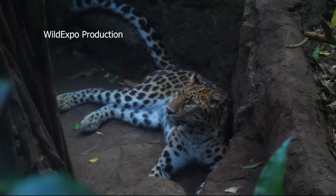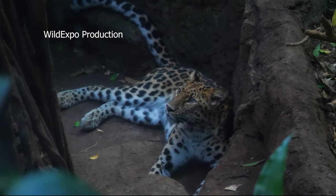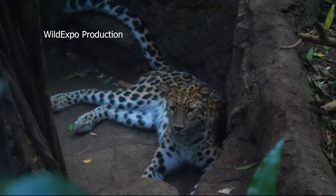In the wild, leopards typically have a lifespan of about 10 to 15 years, although some individuals may live longer. The average lifespan can vary depending on the specific habitat, availability of prey, and other ecological factors.